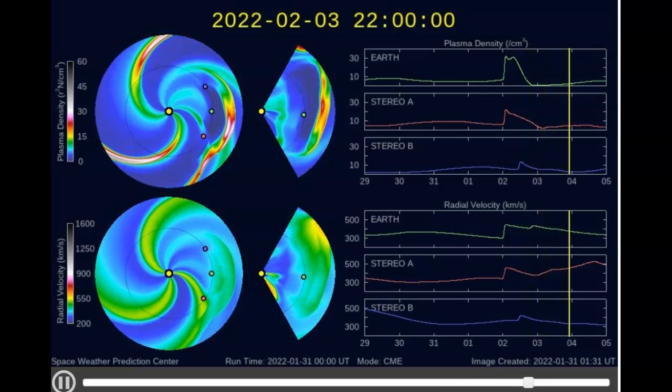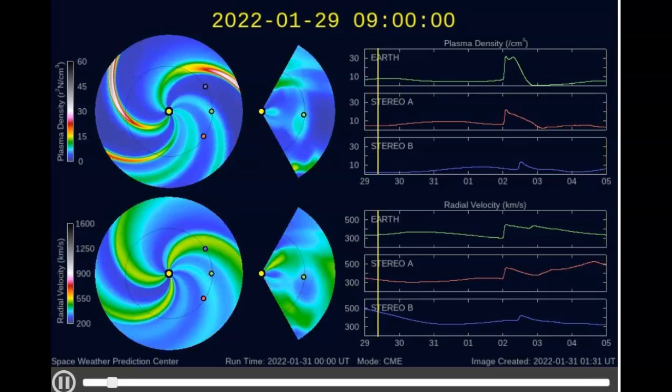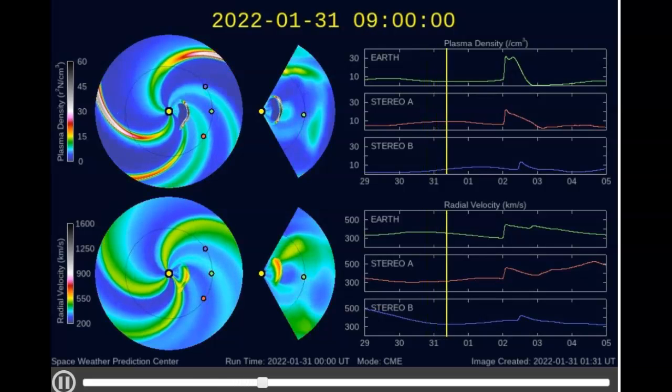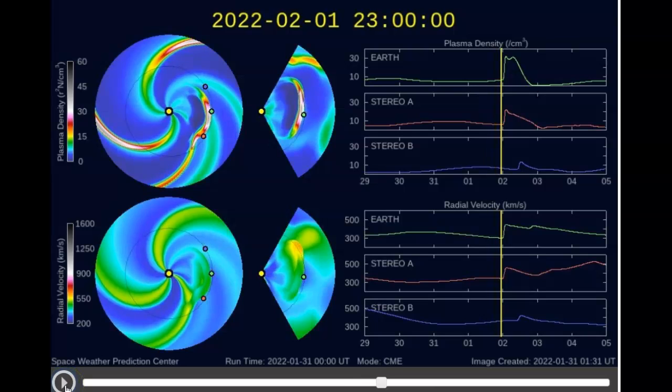January 31st, 2022. You're looking at what we call the CME Tracker, and what you're looking at are two graphs on the right that have green lines. They represent the Earth — both the thickness or the density of the plasma on the top chart, and the bottom green chart shows Earth's radial velocity, which is solar wind speed. You can see it's going to jump up from its average of 300 to around 400, and it's going to stay that way for a couple of days. We're going to have a major to moderate geomagnetic storm.